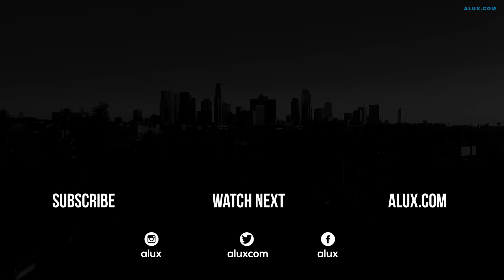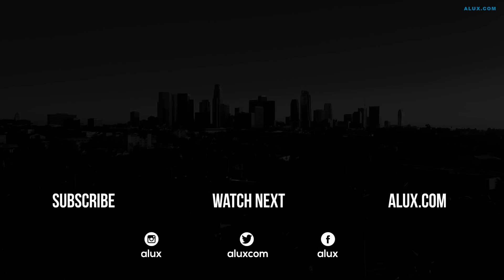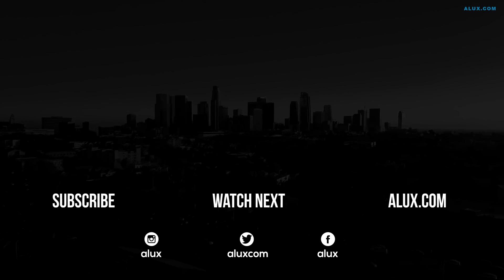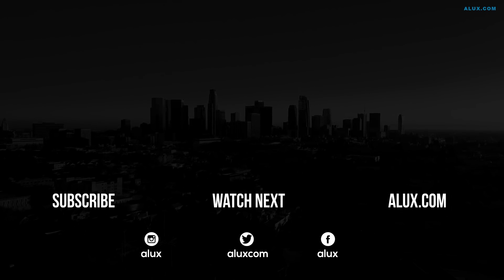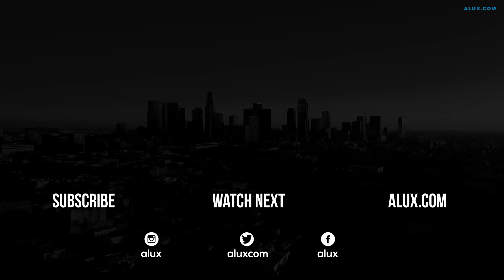Thank you for spending some time with us, Aluxers. Make sure to like and subscribe so you never miss another video. We also handpicked videos we recommend you watch next. You can talk to us on all social media or ask a question on our website alux.com. Thank you for being an Aluxer and we'll see you back tomorrow.